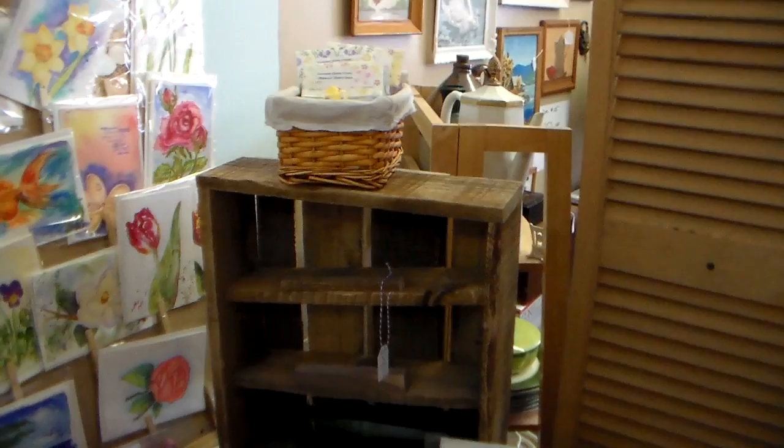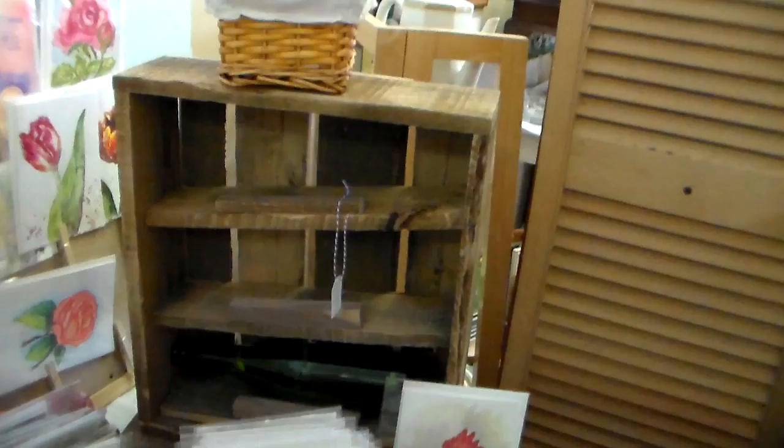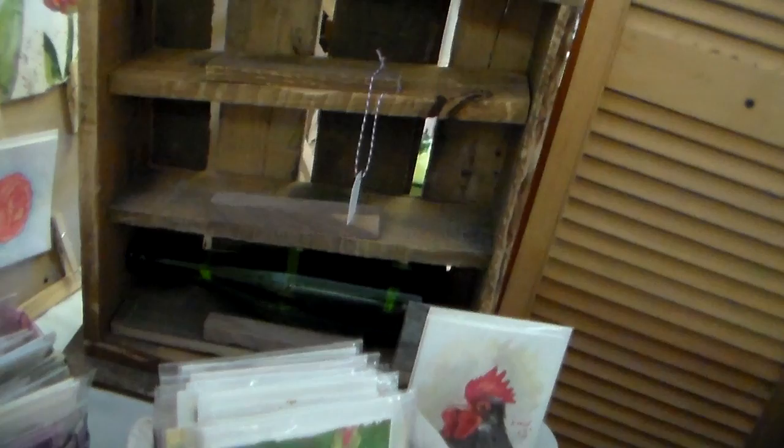This box over here my husband made from pallet wood, and I love it — it's a wine box and it's on an incline. If you can see that wine bottle on the bottom, it holds the wine bottles at an angle to keep the cork wet, which preserves the integrity and quality of your wine. So a little tip there, and I just think it's really fun and rustic and would look great at like a camp.